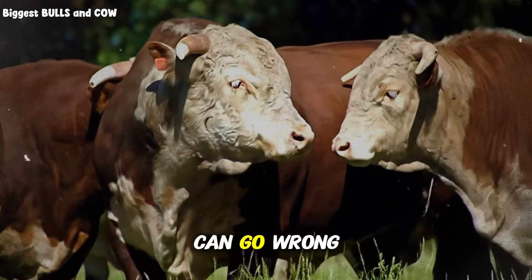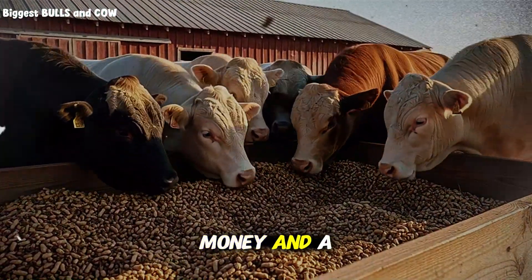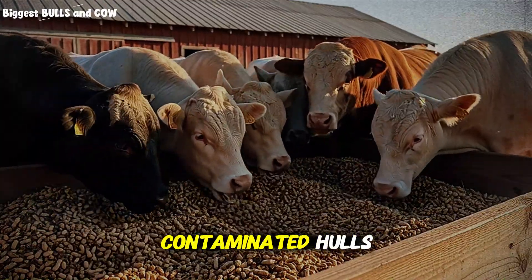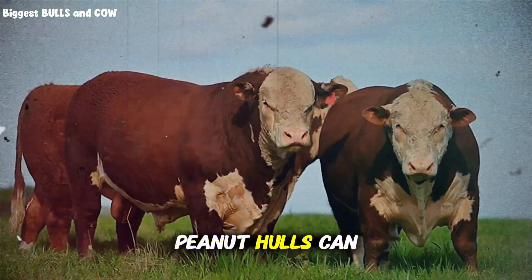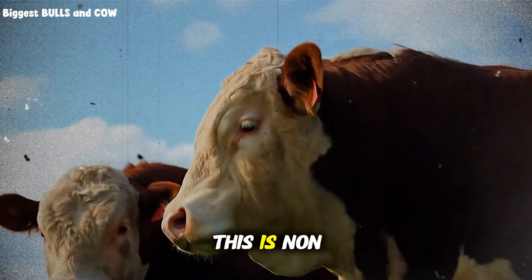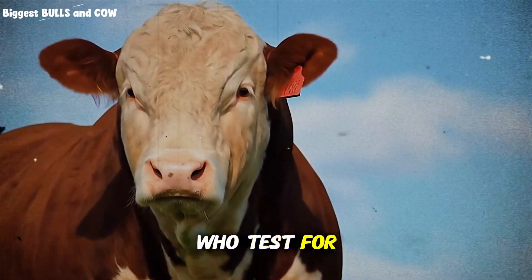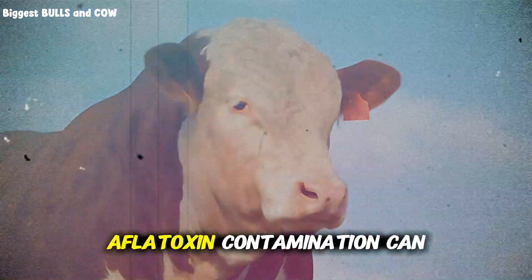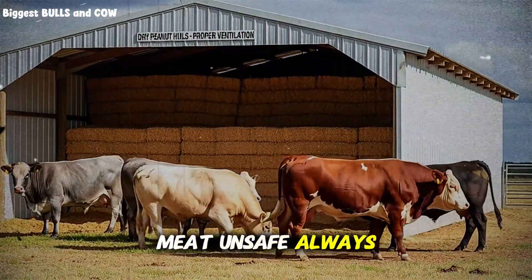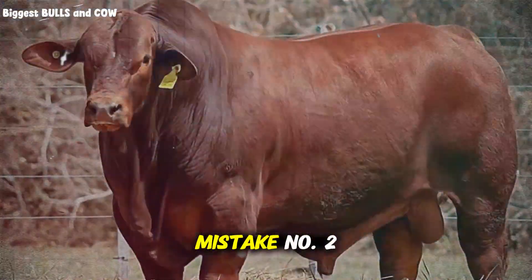Let's talk about what can go wrong, because knowing these pitfalls will save you time, money, and a whole lot of headaches. Mistake number one: using moldy or contaminated hulls. Peanut hulls can harbor aflatoxins if they've been stored improperly. This is non-negotiable. You must source your hulls from reputable suppliers who test for mycotoxins. Aflatoxin contamination can devastate your herd and make the meat unsafe. Always, always ask for test results before you buy.